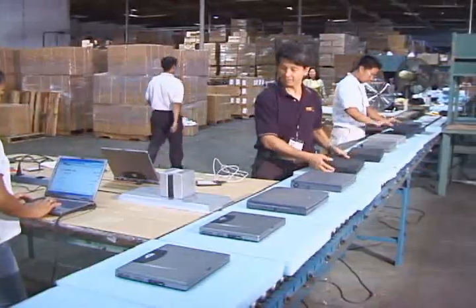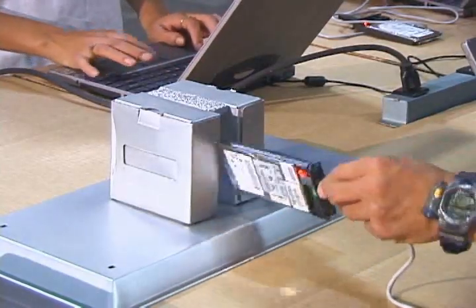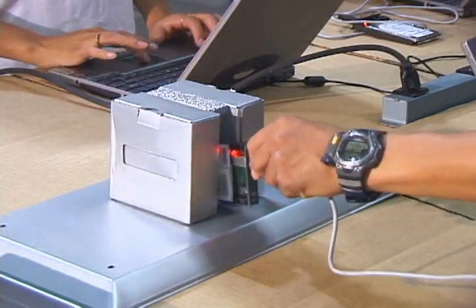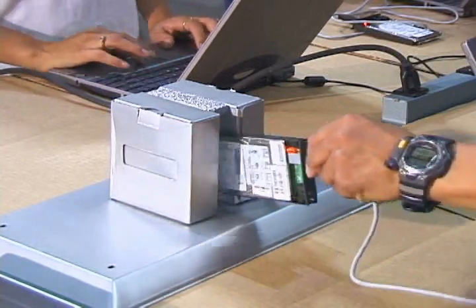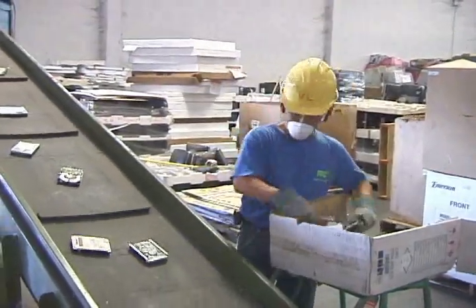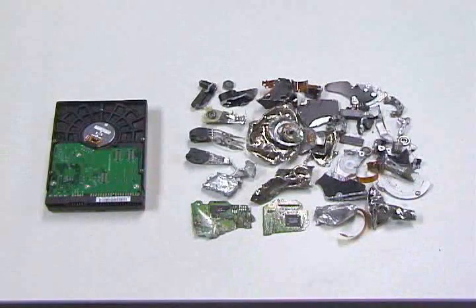After data is erased and overwritten, each hard drive will go through our data demagnetization process. During this process, each hard drive is demagnetized by our customized equipment. To totally protect our clients' data security, each hard drive, after data removal and demagnetization, will be crushed by our enclosed crushing machine. The residuals are small pieces of scrap metal.